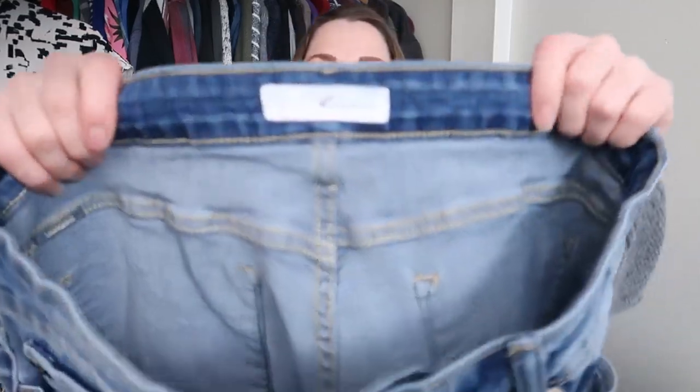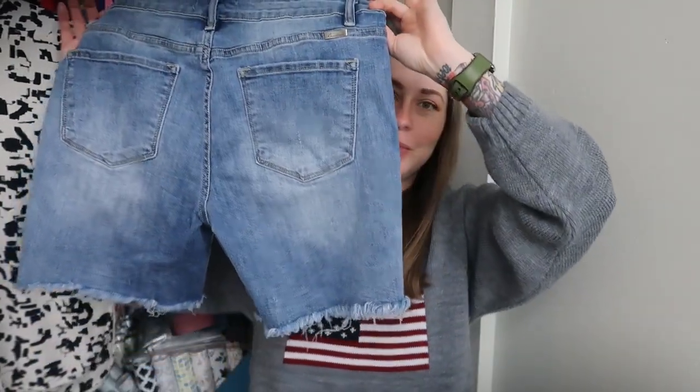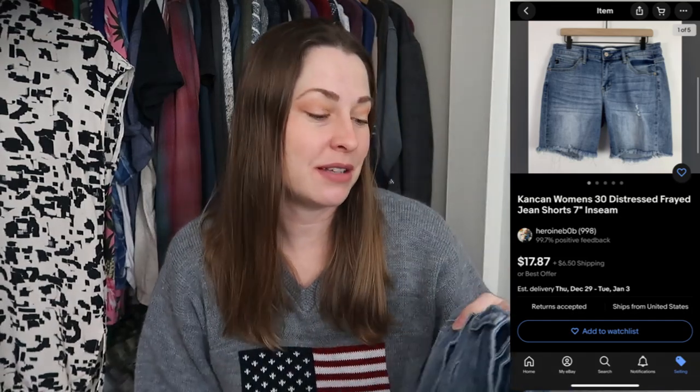This is a pair of Can-Can. I've been finding a lot of Can-Can lately and still haven't sold any of it. I know Alicia and Married Life, Hustled Home Mom, and even Courtney from Common Tags are able to sell it pretty well. It's not moving for me, so I don't know what I'm doing wrong. It's a pair of cutoff shorts — no big deal. Who knows, maybe this will be the piece that sells.